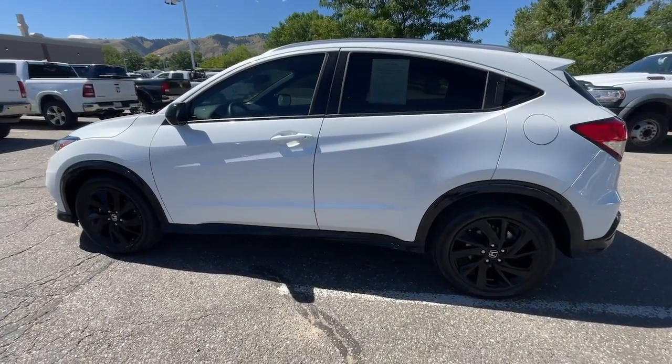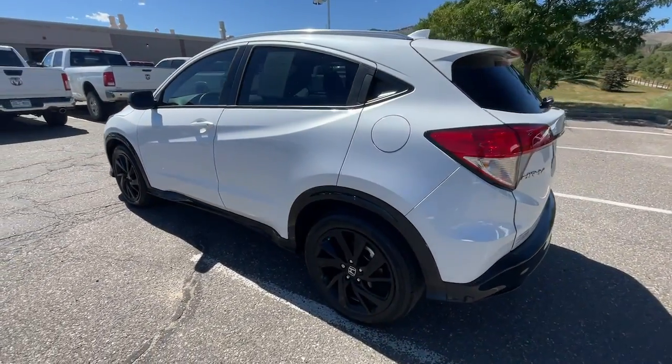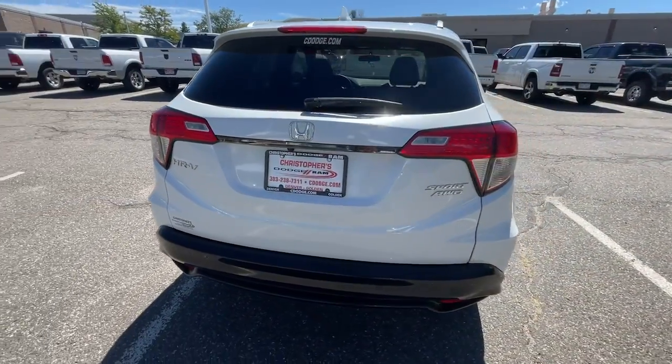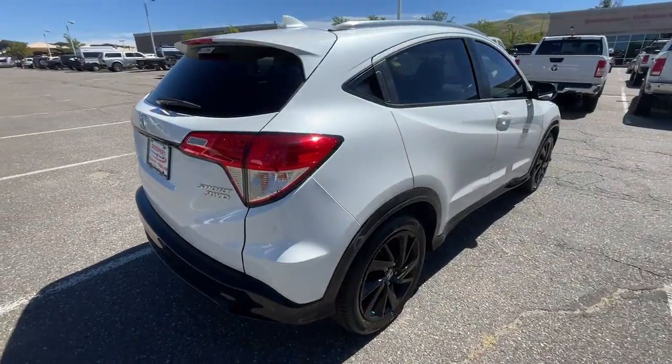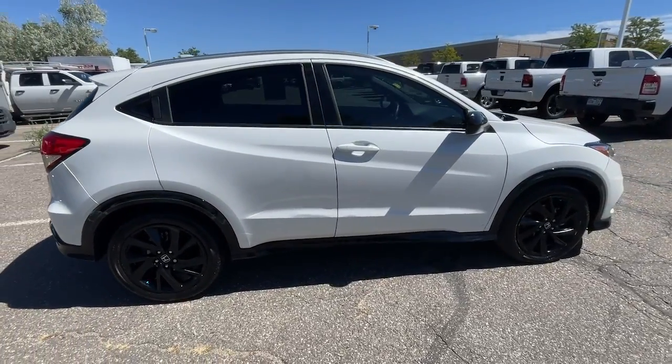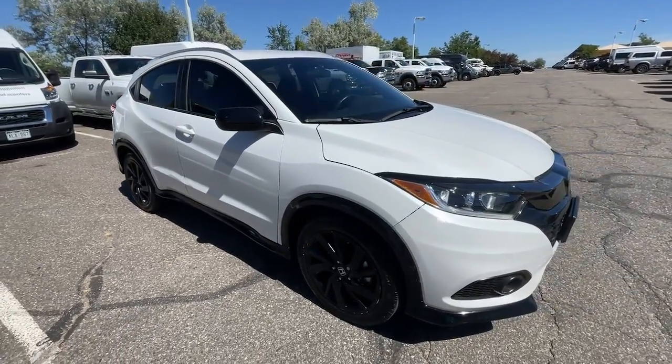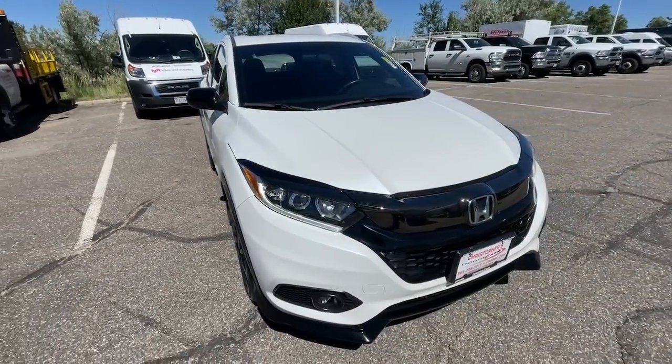Look no further than the 2021 Honda HR-V with less than 25,000 miles on the odometer. This vehicle provides excellent value. This HR-V helps you meet the demands of your busy life in comfort and style, from its ingenious seating options to its advanced safety and connectivity technology.